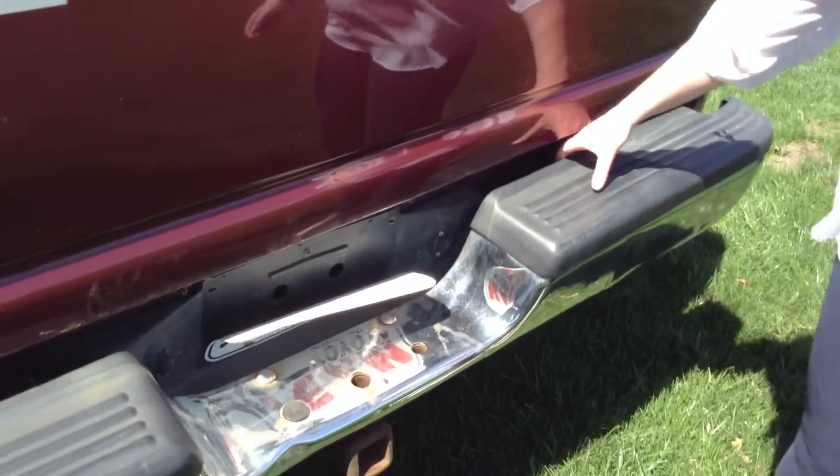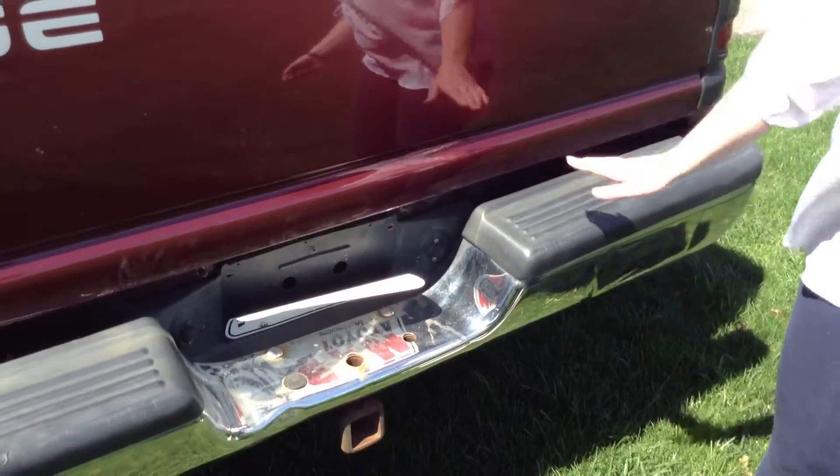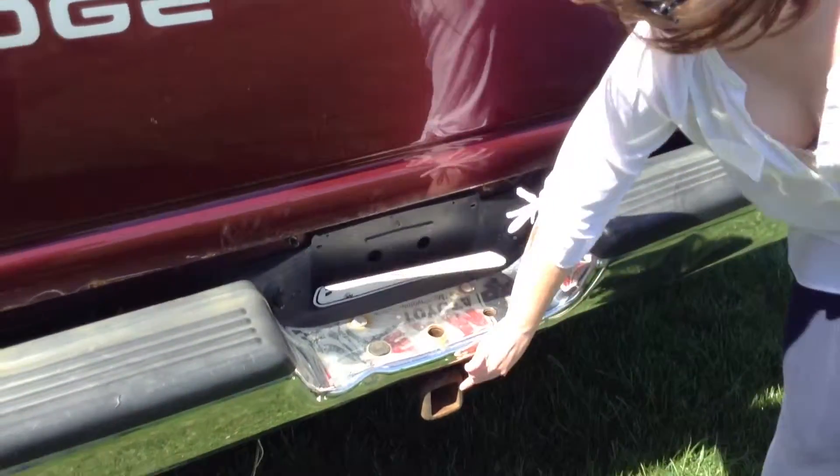This back bumper looks like it's slanted — I don't know if it's coming off — and there is a tow hitch back here.